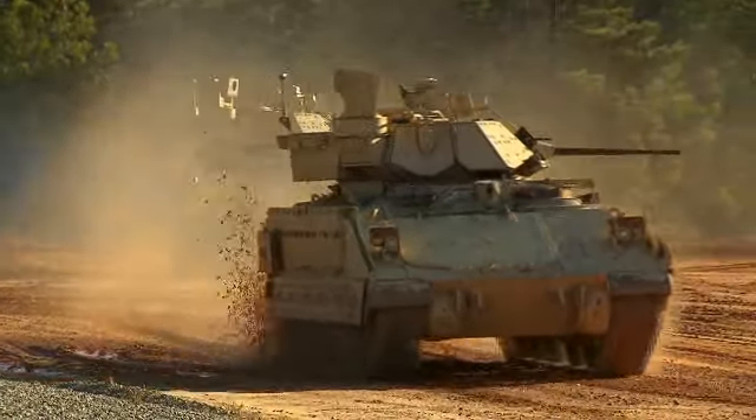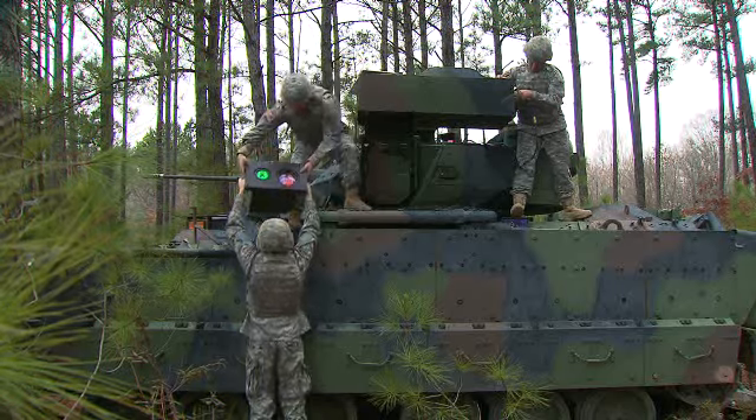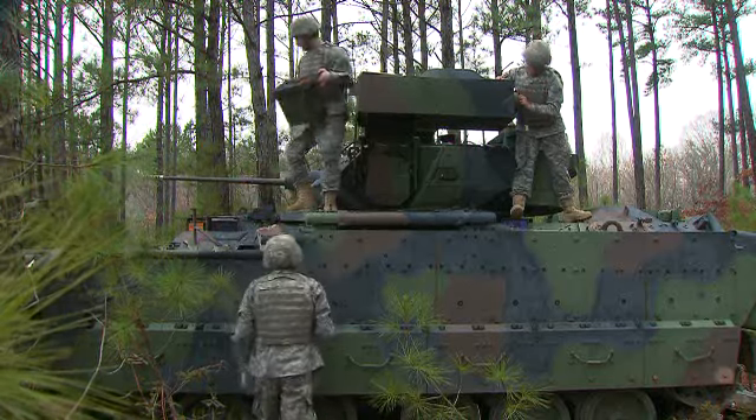Military Occupational Specialty: Land Combat Electronic Missile System Repairer.